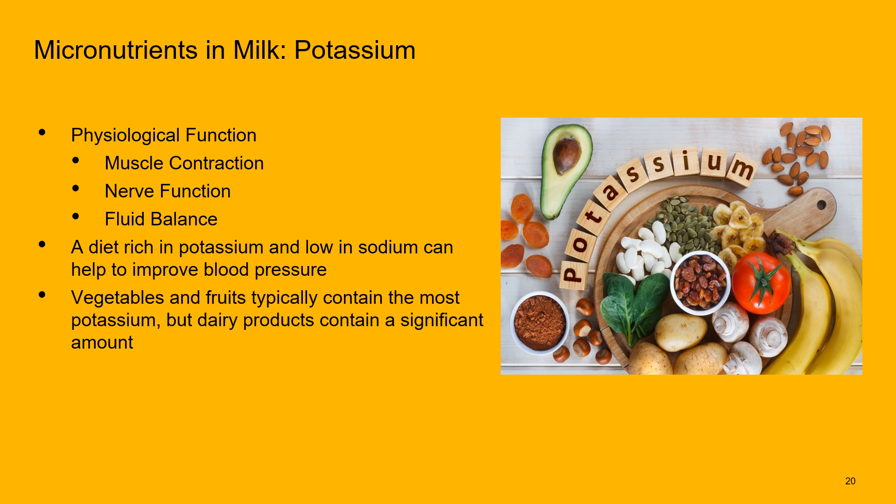Next up is potassium. We need potassium for muscle contraction, nerve function, and fluid balance. A diet rich in potassium and low in sodium can help improve blood pressure. Vegetables and fruits are the highest in potassium, but dairy is not far behind — which is probably why we're seeing an association between dairy consumption and reduction of risk for blood pressure issues.